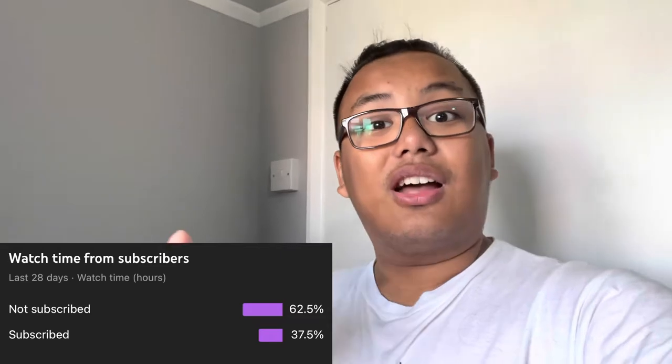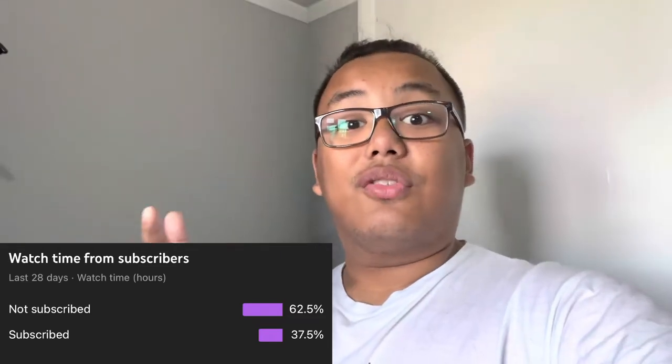Before we get into today's video, I just want to quickly say that according to my YouTube statistics, a lot of you who watch my videos aren't subscribed. So if you enjoy today's video and want to see more, click the subscribe button as well as the notification bell down below so you don't miss out on future content.